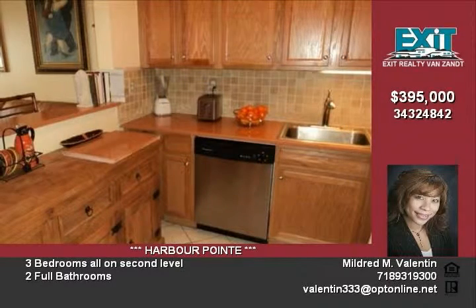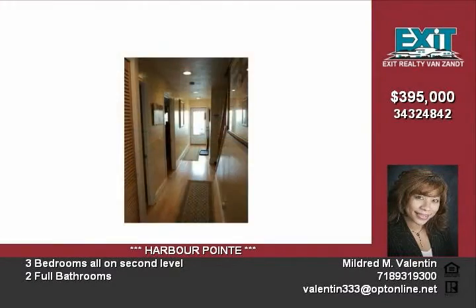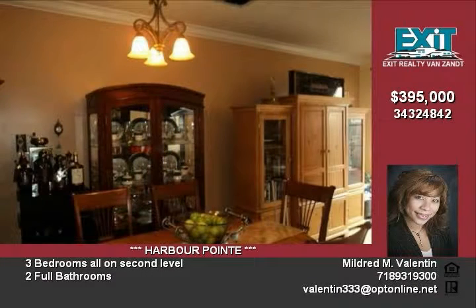There is a foyer, and the laundry room is located on the first floor. The master bedroom and master bath have been updated with granite countertops — all on the first floor.